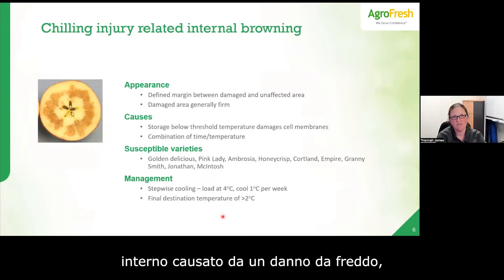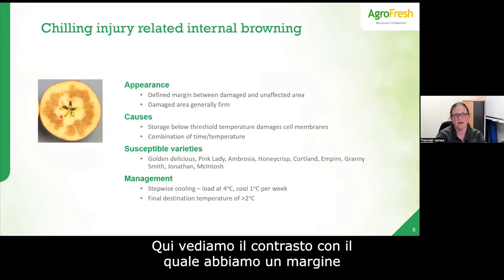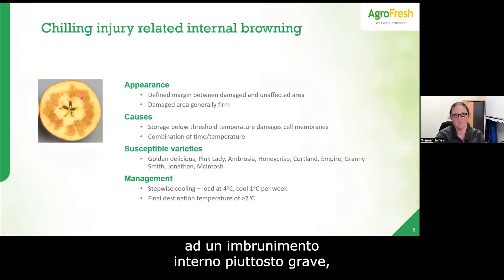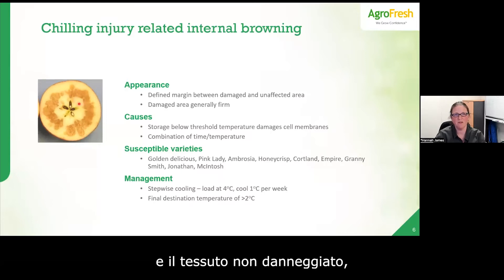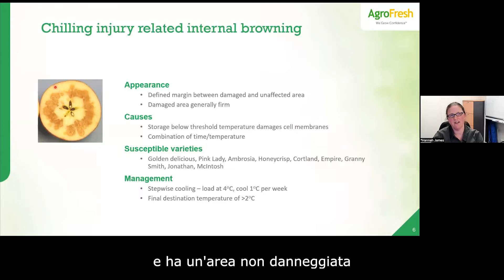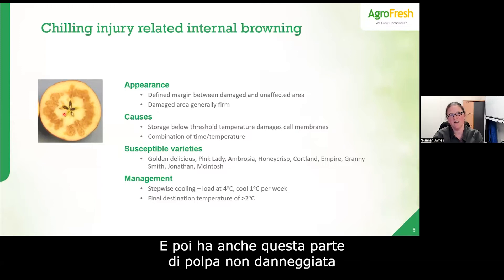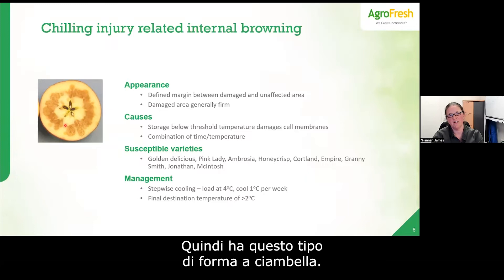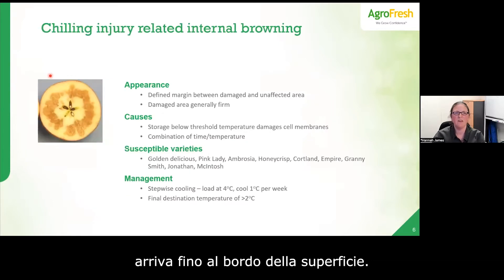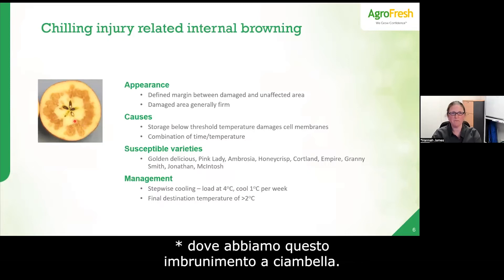Moving to chilling injury-related internal browning: here we have a defined, harsh margin between the damaged and undamaged area — quite distinct from the senescent type's gradual fade. Another telltale sign is what I call a donut expression — a fairly circular pattern with an area of undamaged flesh between the skin and the damaged area, and also undamaged flesh around the core.